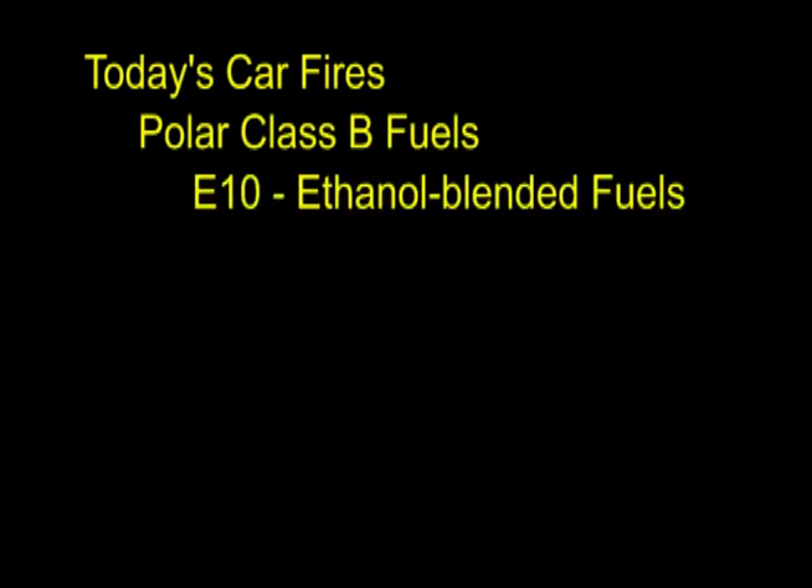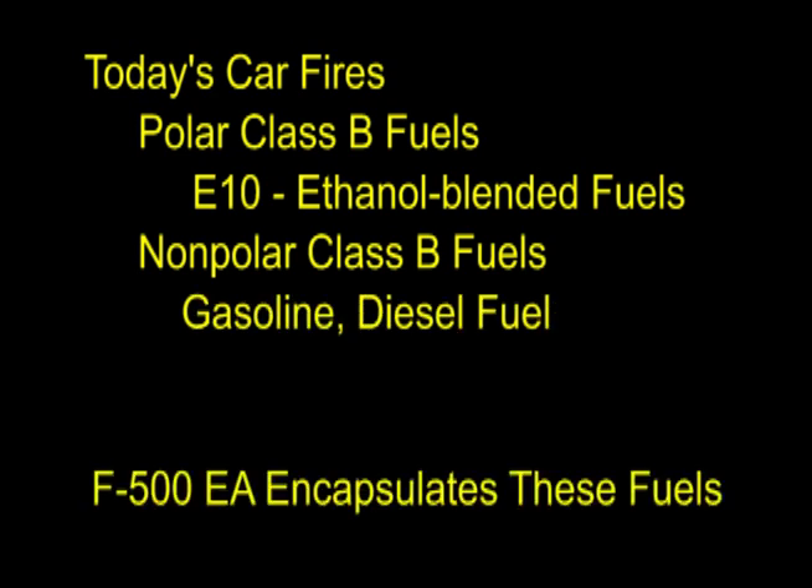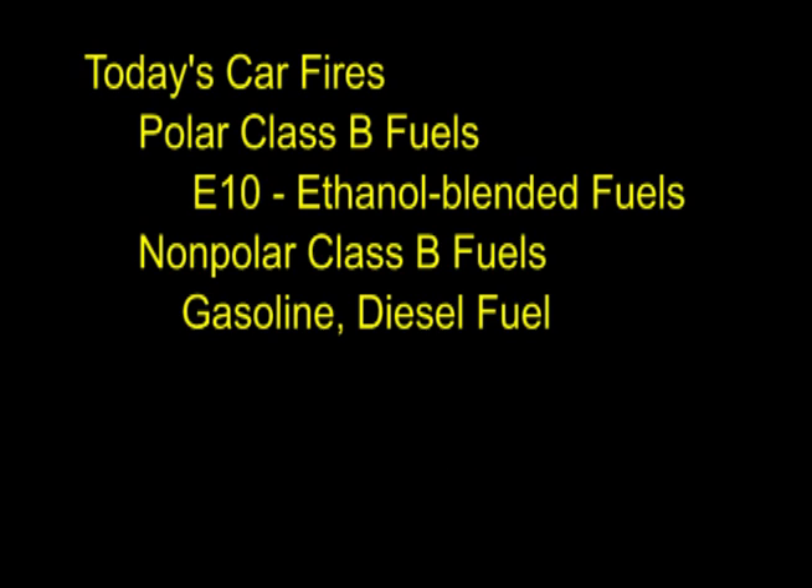Today's car fires present multiple challenges, from polar Class B fuels like E10 ethanol blended fuel to non-polar fuels like gasoline or diesel fuel. F500 EA encapsulates these fuels, making them non-flammable. Plastics burn at high temperatures and tires exude oils, becoming Class B fires.